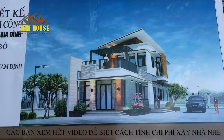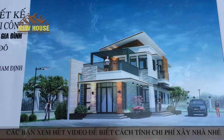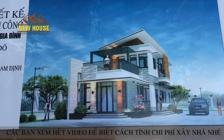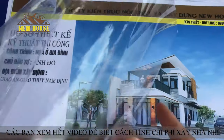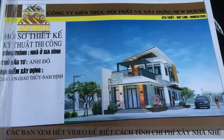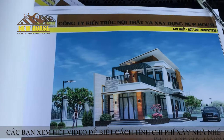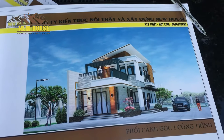Nhà chỉ 2 tầng thôi, nhưng mà diện tích nó tầm khoảng 140m nhé, diện tích xây dựng đấy. Chi phí xây dựng cái ngôi nhà 2 tầng hiện đại này chỉ có 600 triệu thôi các bạn nhé.